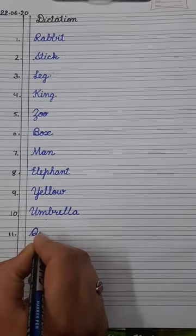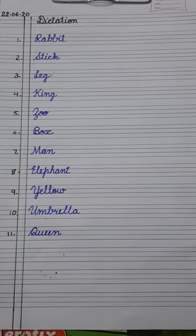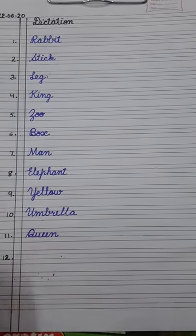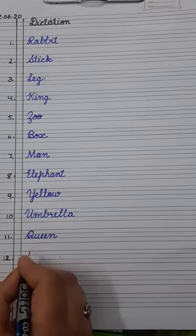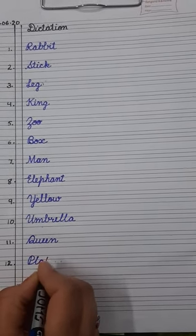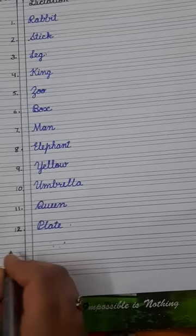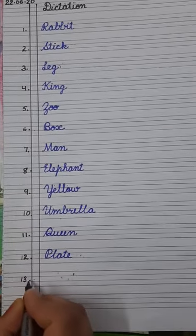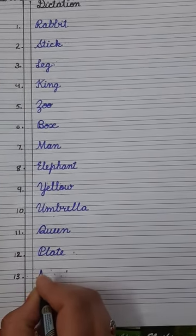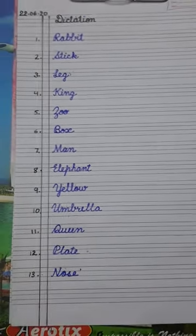Queen — Q-U-E-E-N. Queen. Next, number twelve is plate — P-L-A-T-E. Plate. And the last word is nose — N-O-S-E. Nose.